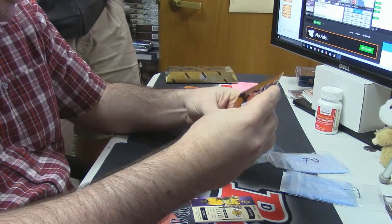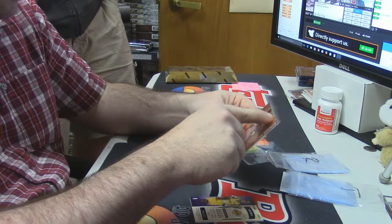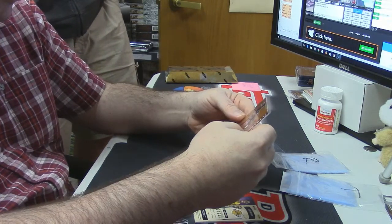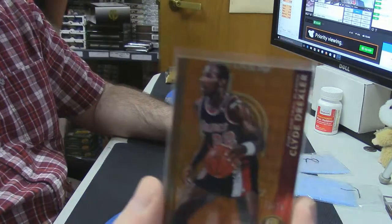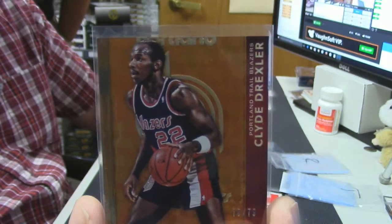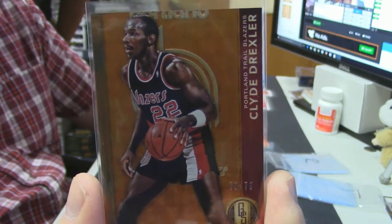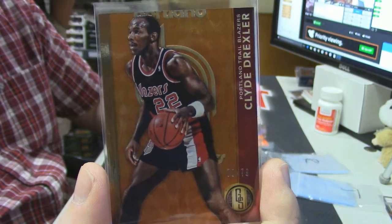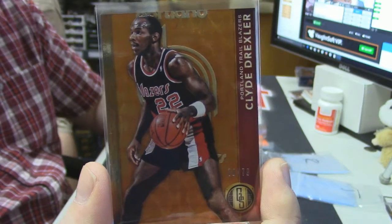I feel like this one is cut wrong. I think the 'Portland' is cut off the top of it. 70 out of 79 for the Portland Trailblazers — Clyde Drexler. You can see how the Portland text is... I don't know if it was supposed to be like that or not. We'll just have to figure it out.